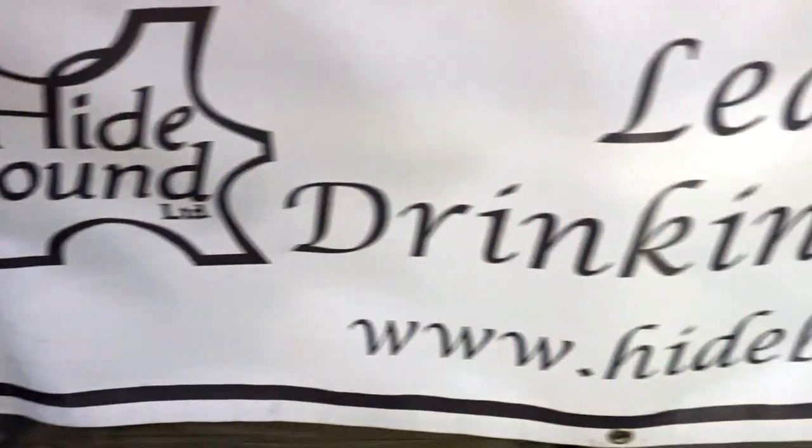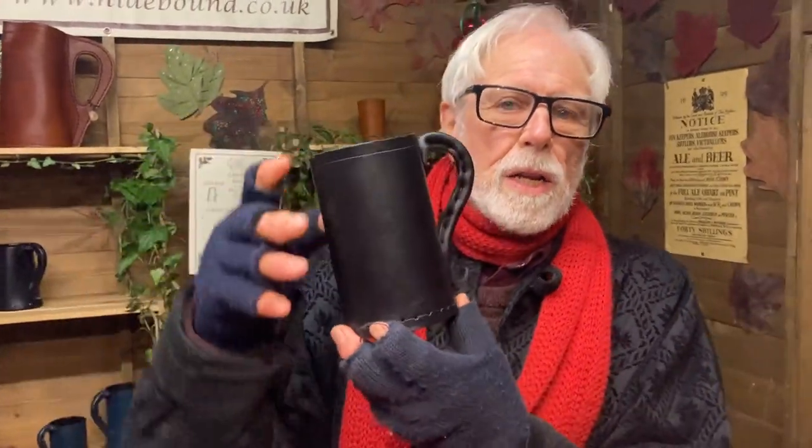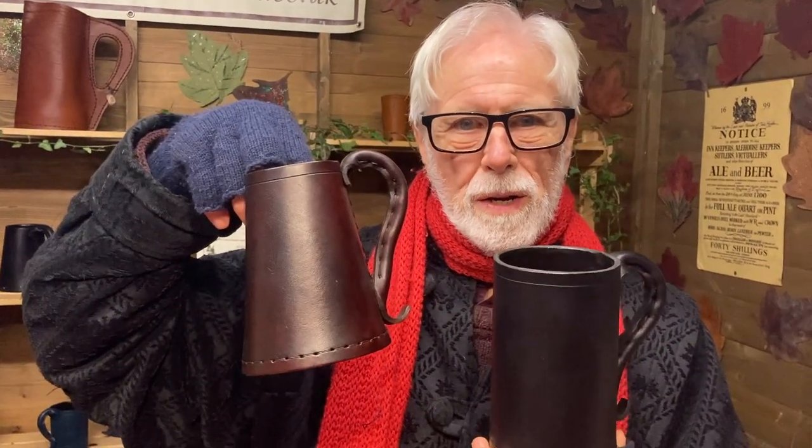Right everyone, I am at York Christmas Market at a place called Hide Bound. Look at this terrific colour! What's your name, sir? Stephen. Now I was really caught by what you do, because you make — tell me again — it's all leather, isn't it? These are tankards and jacks. A jack is a medieval design, and a tankard is a Tudor design. Fantastic!